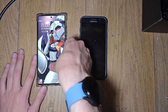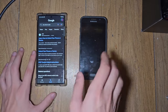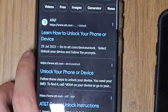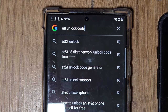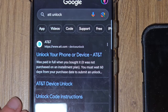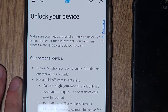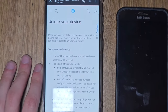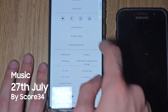First thing first, you need to unlock your device. You need to type 'AT&T unlock' into Google. On the device it's set, or you can do it a different way around. I'm doing it the simple way to visualize it for you. You're gonna see this page - 'Unlock your device.'